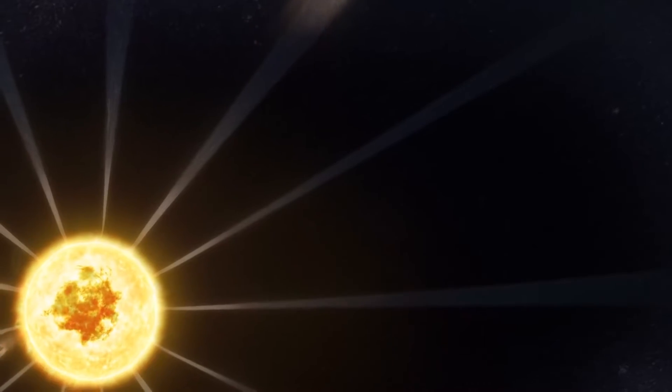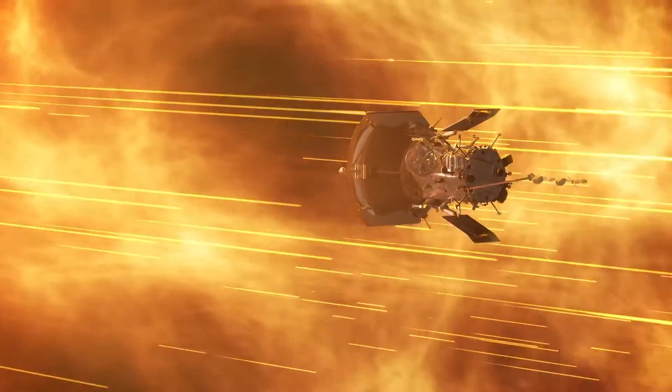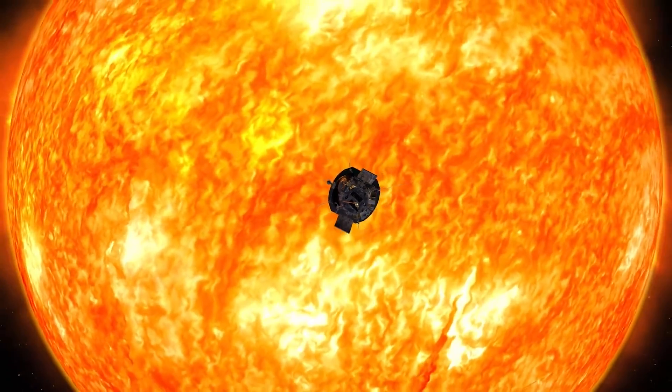This is only one piece of the switchbacks puzzle, though — exactly how they form is still unknown. Over the next few years, Parker will keep looking for clues as it explores our sun, the only star we can study up close.